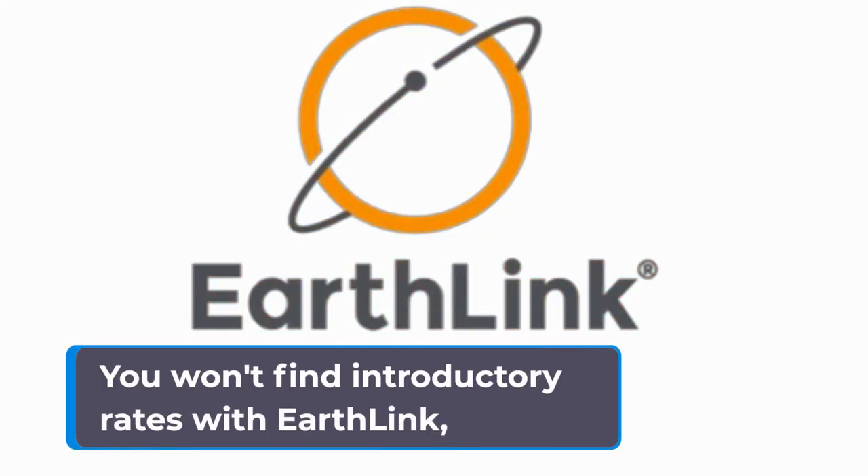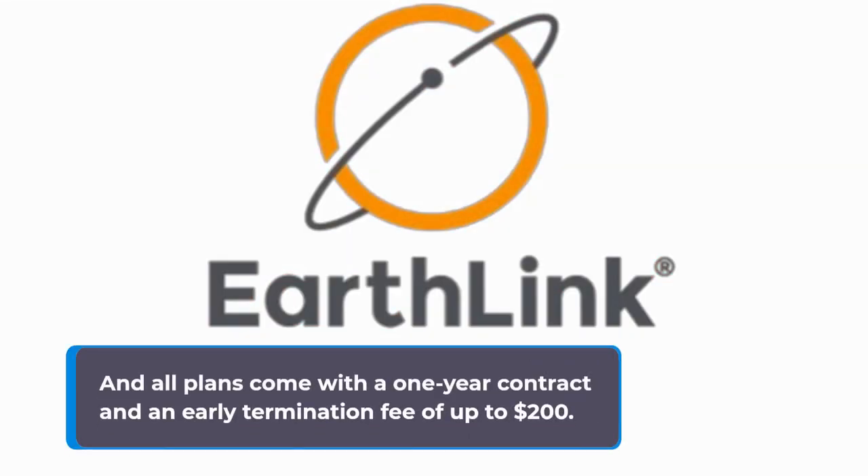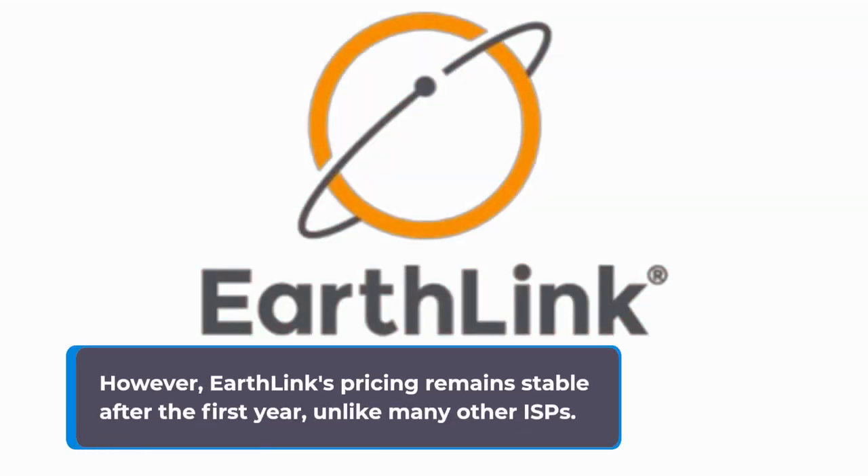You won't find introductory rates with EarthLink, and all plans come with a one-year contract and an early termination fee of up to $200. However, EarthLink's pricing remains stable after the first year, unlike many other ISPs.